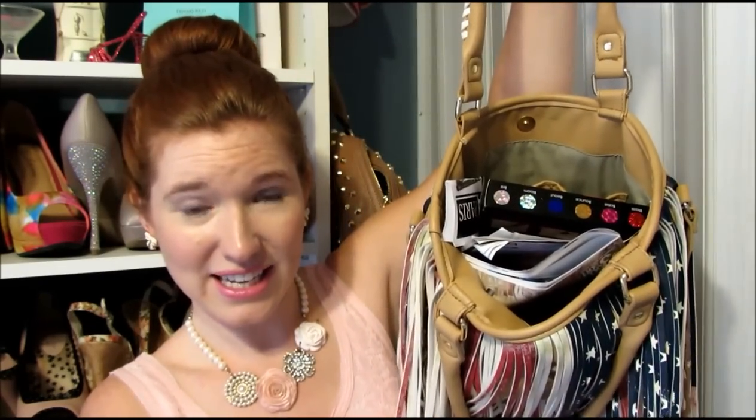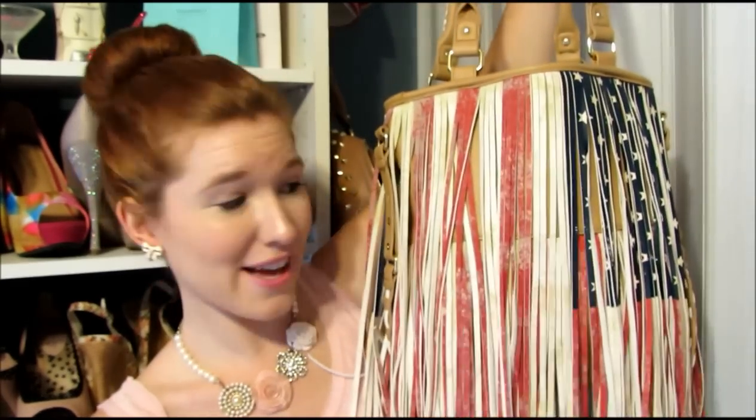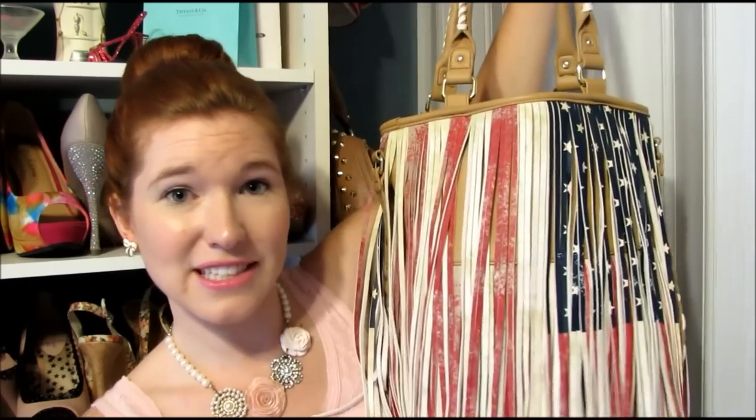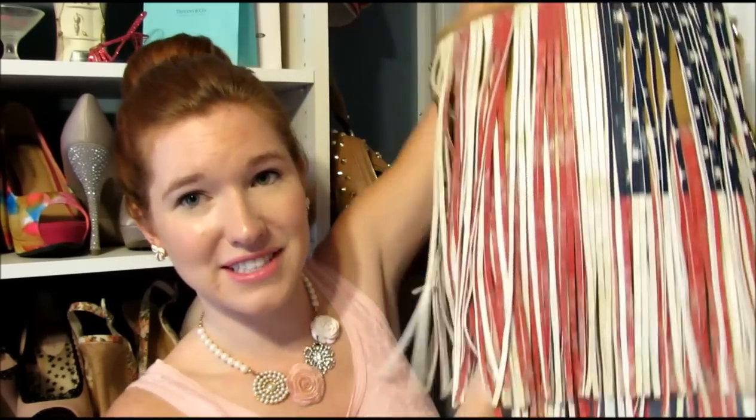I figured this would be the perfect opportunity since my bag is kind of overstuffed. This is a huge, huge bag to begin with, and look how much crap I have accumulated in there. So this is kind of like me cleaning out my bag slash you guys seeing what's in it. Is this not the most amazing American flag bag you have ever seen in your life? I definitely got it from stevemadden.com. I will link it because this bag gets so many compliments every single day. It's so fringy and fun. America.